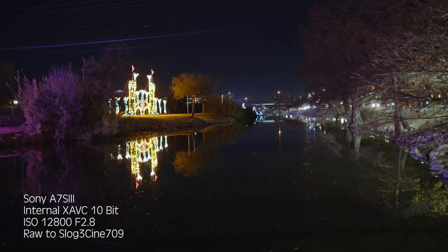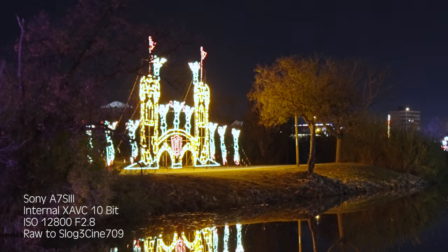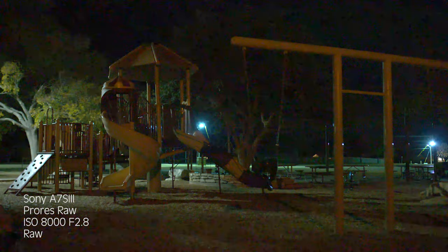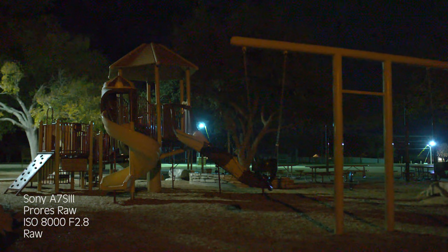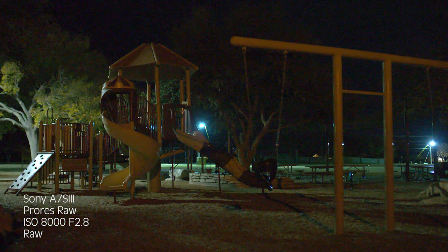At ISO 12800 S-Log3, the image does look cleaner internally, but if you look closely you will see that the image looks noise reduced in my opinion, but it could also be the compression or both. In ProRes RAW, 12800 doesn't look as processed, which looks so much better. I'd rather do my own noise reduction in post than having the camera do it for me. The last thing to note about low light is compared to other Sony cameras I've used in the past, the A7S III is probably the noisiest at 8000 and below, but Sony still wins low light because you can see more in the dark.